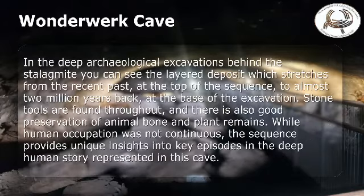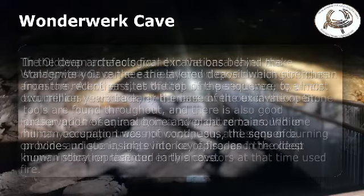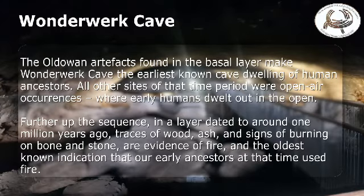In the deep archaeological excavations behind the stalagmite, you can see the layered deposit, which stretches from the recent past at the top of the sequence to almost 2 million years back at the base of the excavation. Stone tools are found throughout, and there is also good preservation of animal bone and plant remains. While human occupation was not continuous, the sequence provides unique insights into key episodes in the deep human story represented in this cave. The older artifacts, found in the basal layer, make Wonderwerk Cave the earliest known cave dwelling of human ancestors.